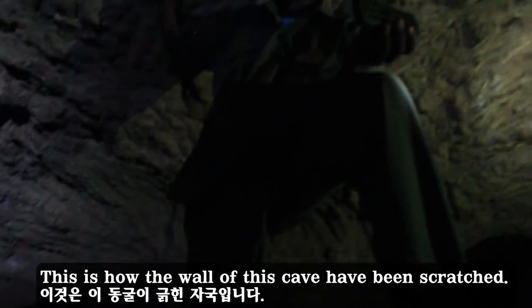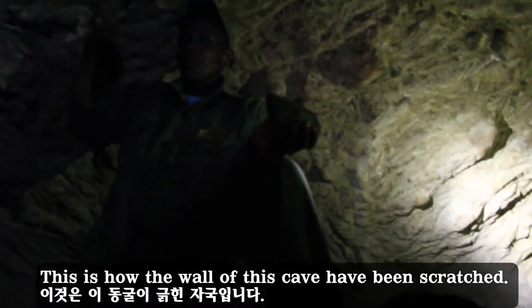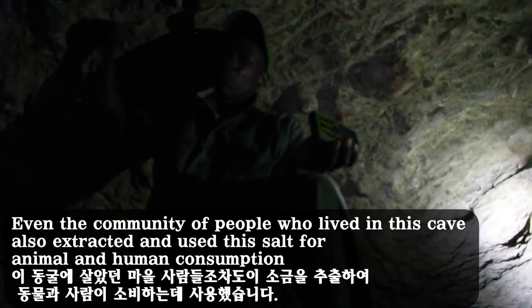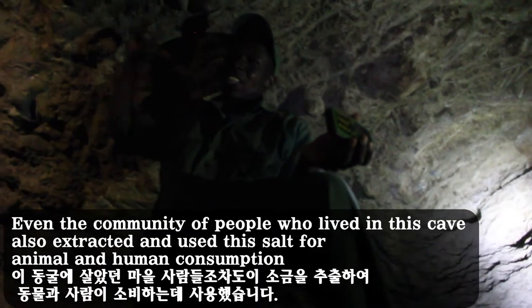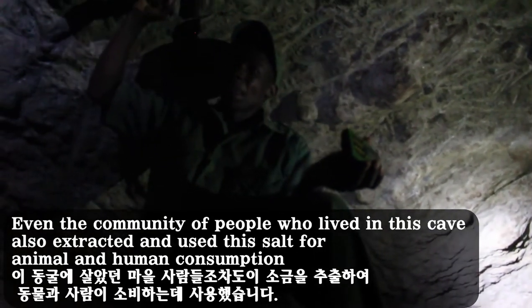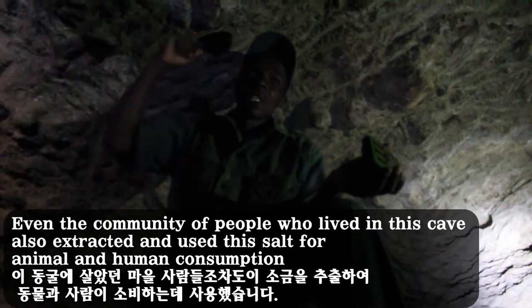This is how the walls of this cave have been scratched. Even the community of people who lived in this cave also extracted and used this salt for both animals and human consumption.